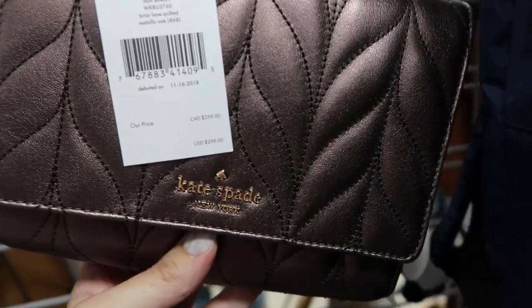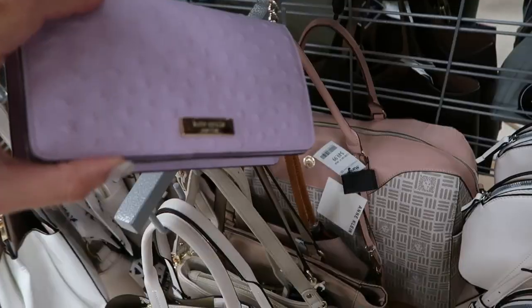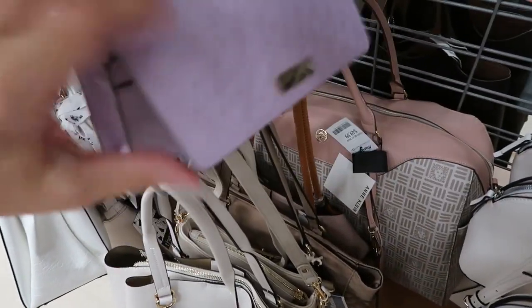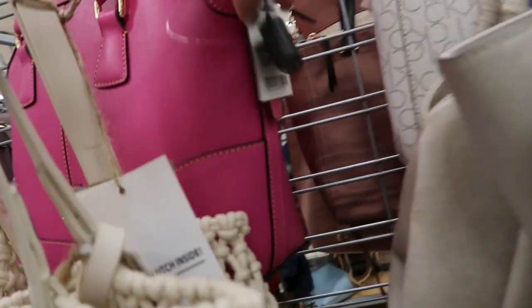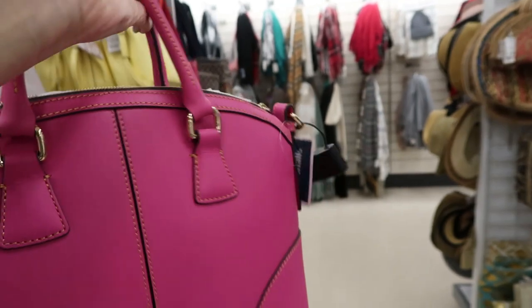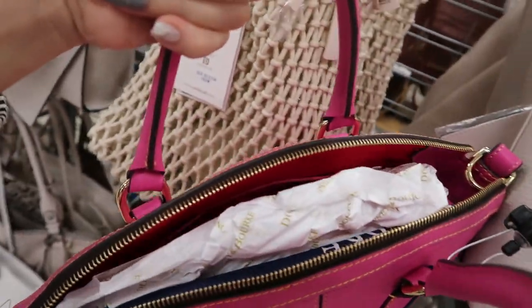How pretty is this Kate Spade? It's $79.99 — it retails for $2.99. That bronze color is so pretty and it has a gold shoulder strap. Here's a purple ostrich Kate Spade — I don't see any price on it, but it's really pretty. There's a really pretty pink Dooney & Bourke arm bag — this one is $149.99. I love that color. That's what it looks like — pretty red interior.